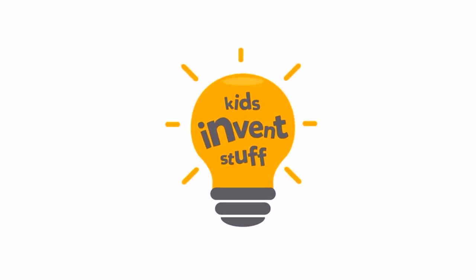What could possibly go wrong? I think I might be on fire. Kids Invent Stuff.